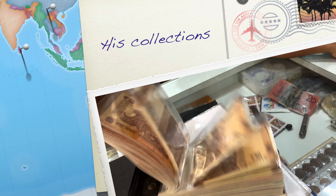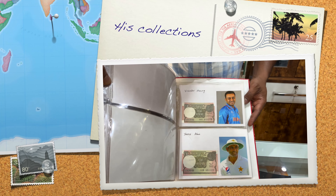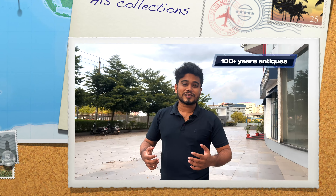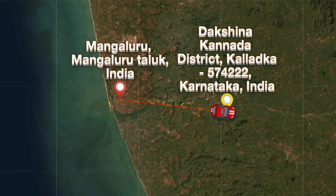In 194 countries, I have collected 100 currencies. For years, the collection of British-era antiques is all here. This is a museum with 100 antiques and 100 collections.